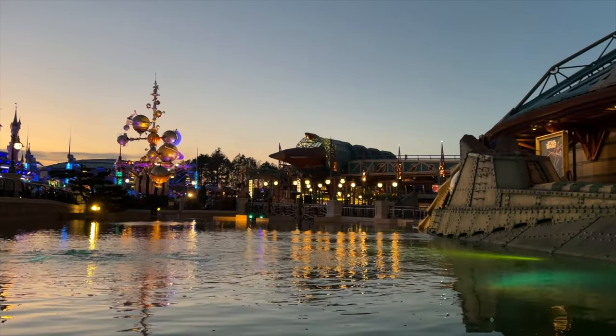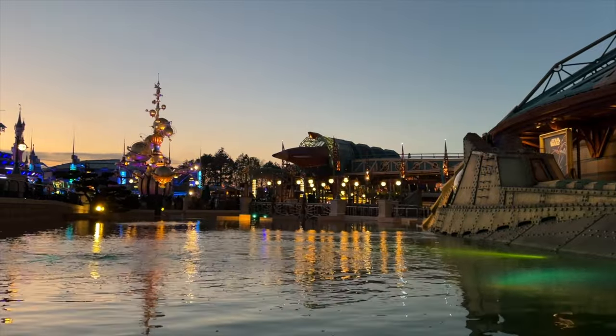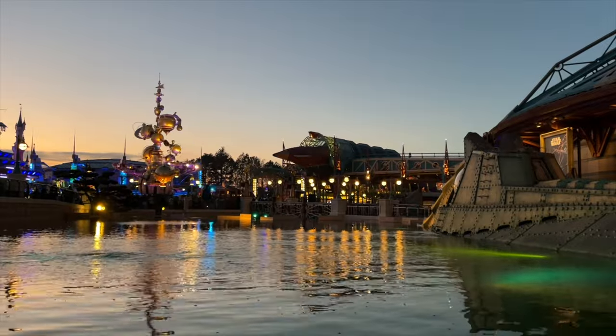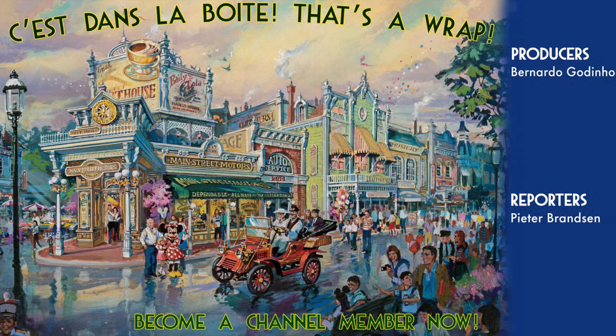Well everyone, that's it for today's video. Did you know about all these remnants of defunct attractions in Disneyland Paris? Which one's your favorite? Let me know down below in the comments. Thank you for watching, and that's a wrap.